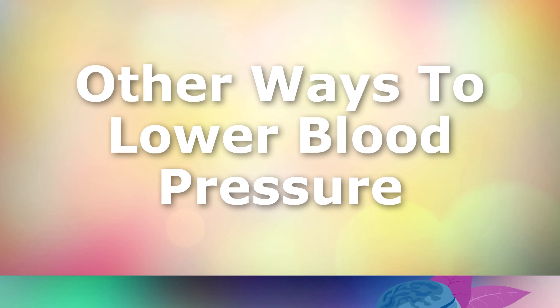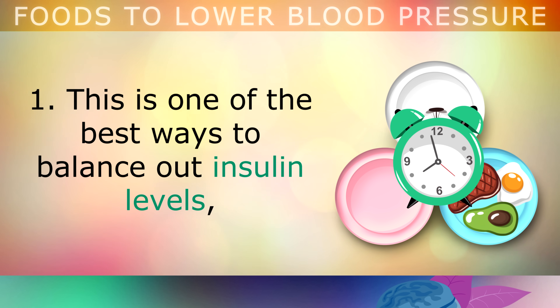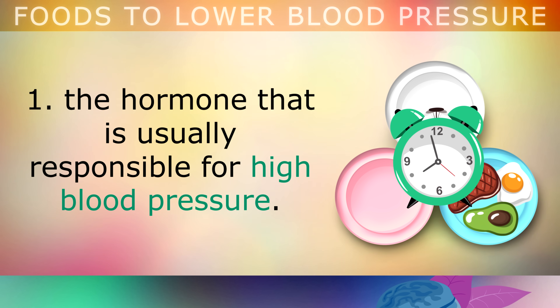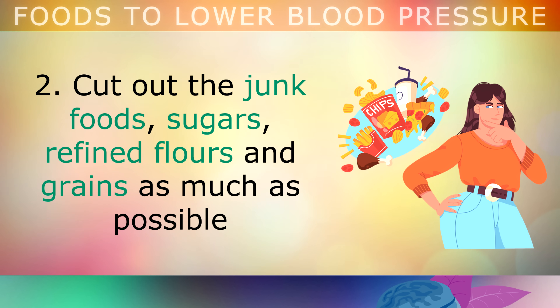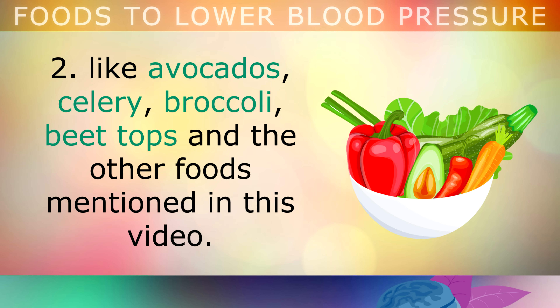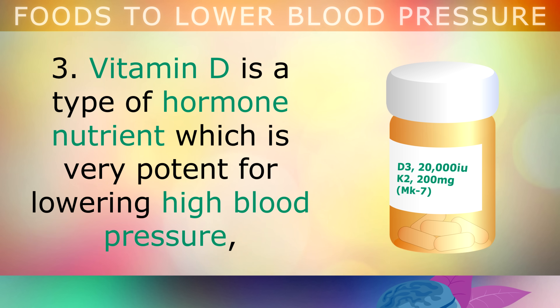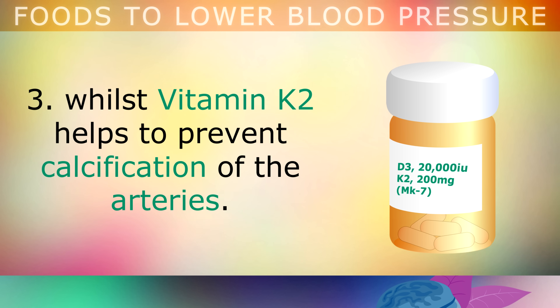Now let's look at the lifestyle changes that you can make to lower your blood pressure long term. Start fasting for 16 hours per day and eat all of your regular calories in an 8-hour window. This is one of the best ways to balance out insulin levels, the hormone usually responsible for high blood pressure. Cut out junk foods, sugars, refined flours and grains as much as possible from your diet, and replace them with mineral-rich raw vegetables like avocados, celery, broccoli and beet tops. Speak to your doctor first, and then start taking 20,000 international units of Vitamin D3 daily and 200 micrograms of Vitamin K2. Vitamin D is a type of hormone which is very potent for lowering high blood pressure, whilst K2 helps to prevent calcification of the arteries.